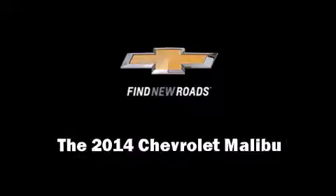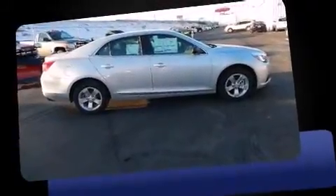Discerning drivers will appreciate the 2014 Chevrolet Malibu. This four-door, five-passenger sedan is ready to drive off the showroom floor.